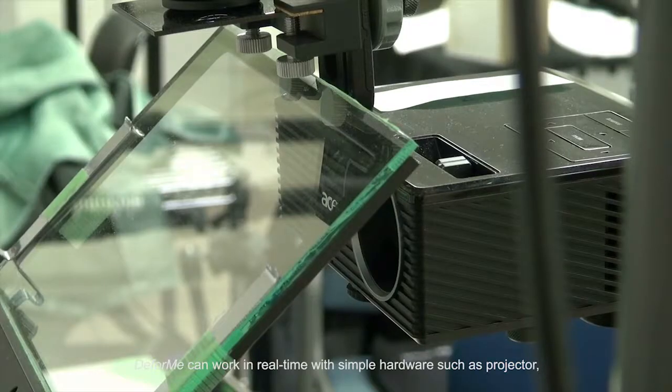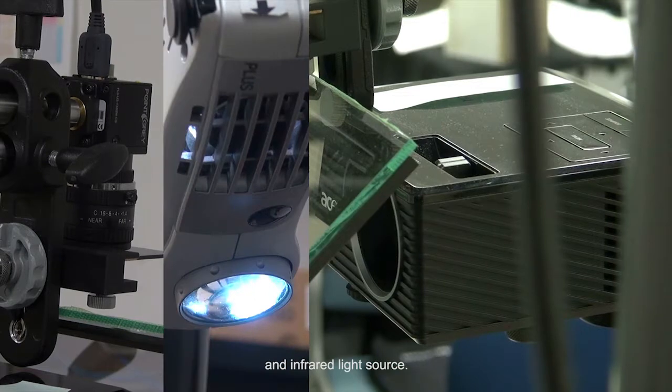DeForMe can work in real-time with simple hardware such as a projector, an infrared camera, and an infrared light source.